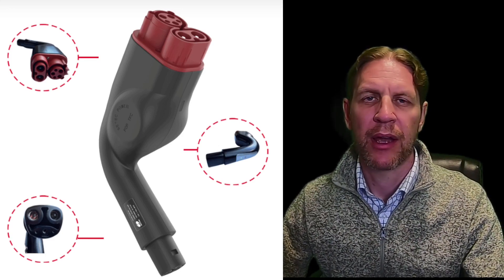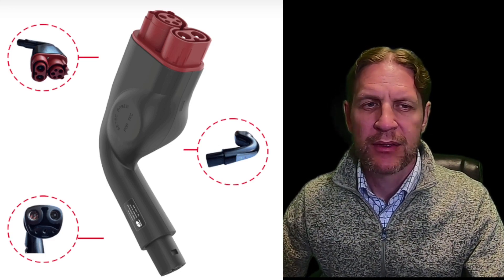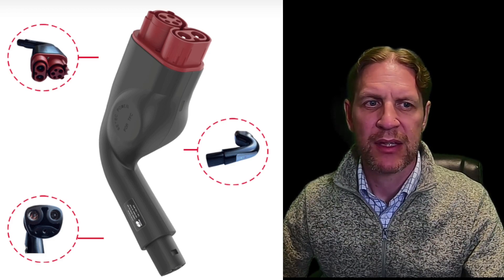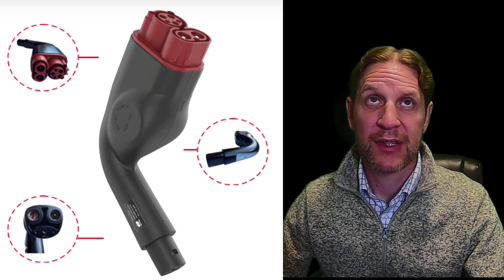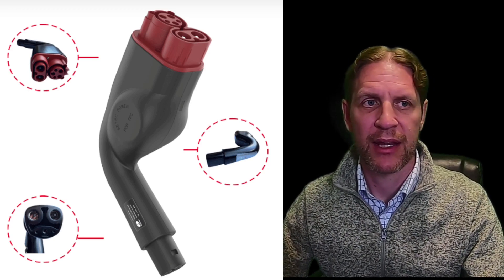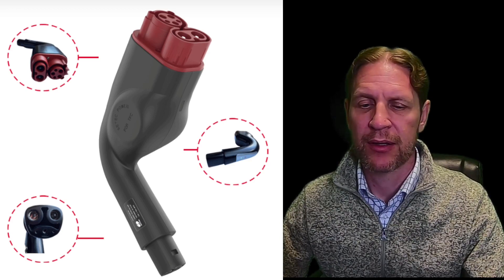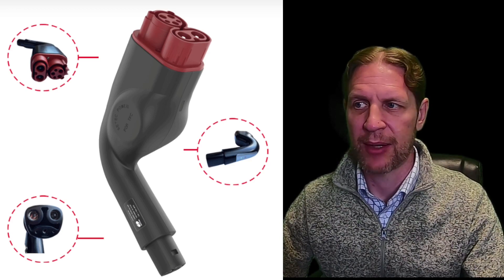Hello everyone, welcome back to the channel. I am the Tesla Prince. Today we're going to do a quick update on the CTEC CCS to Tesla adapter and just get an up-to-date set of facts on the current state of what's going on with this adapter.